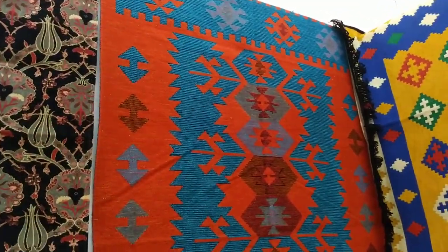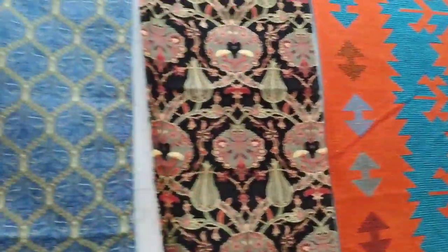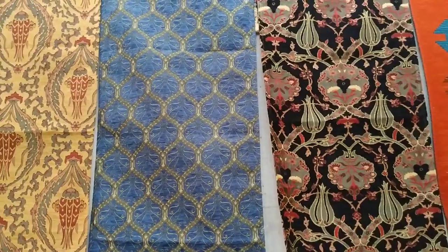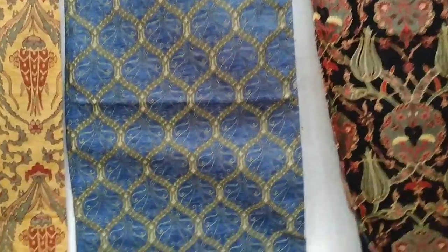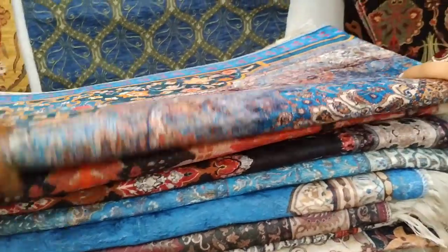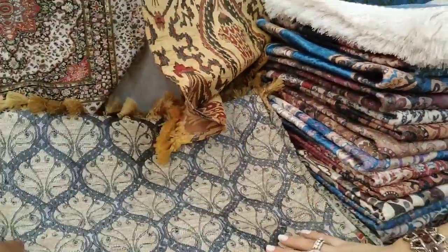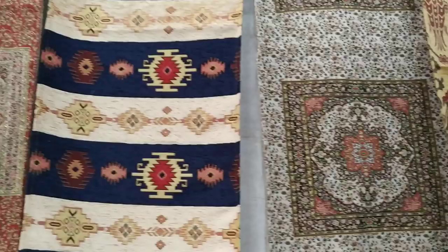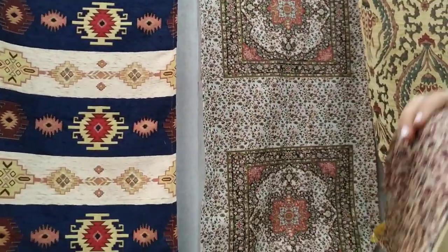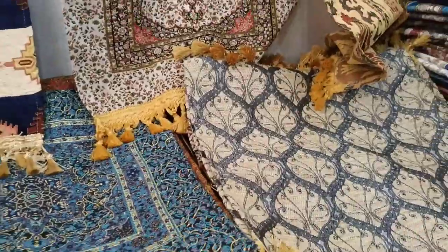How much for this? 7300. These are all runners — table runners. You can decorate your dining table with these Turkish items. Perfect.